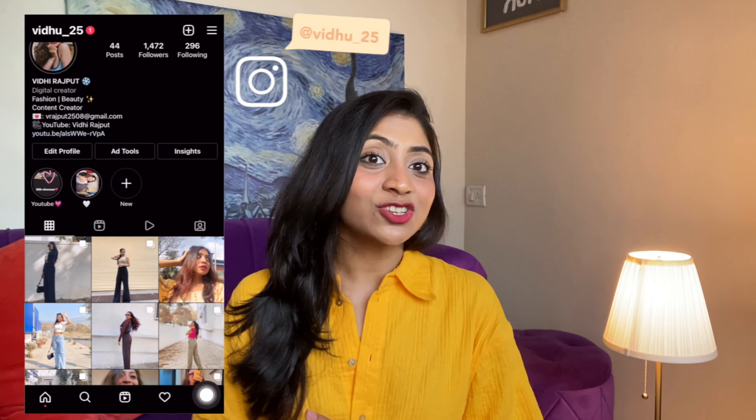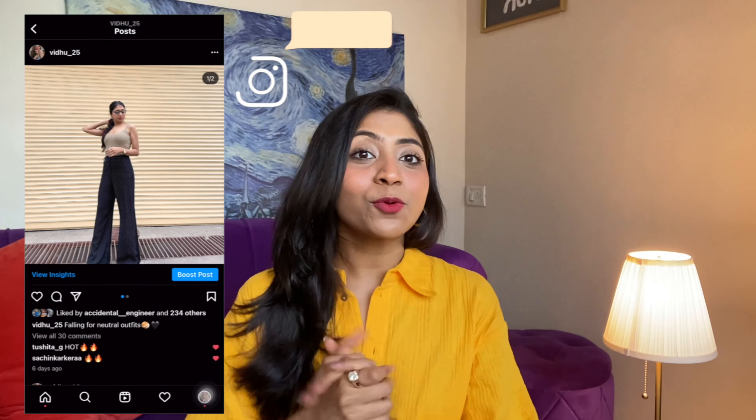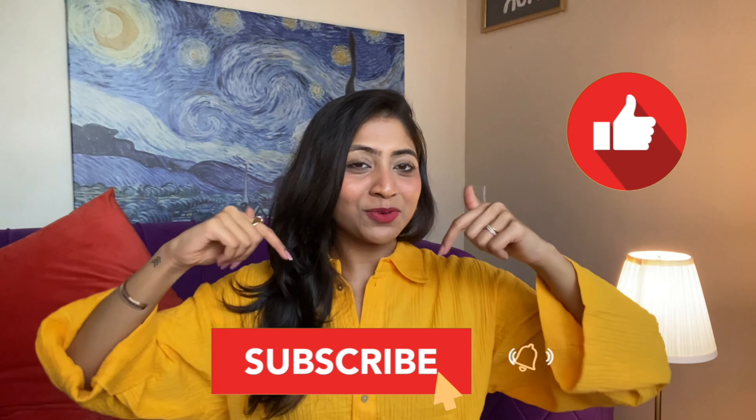I bought most of these pieces at different times but they keep coming back in trend, which is why you should invest wisely. These items are not cheap — I'll never call them affordable — but they will last you a very long time. Also, if you don't want to buy a skirt, you can convert a dress into a skirt — I have a video on that which I'll link on screen.